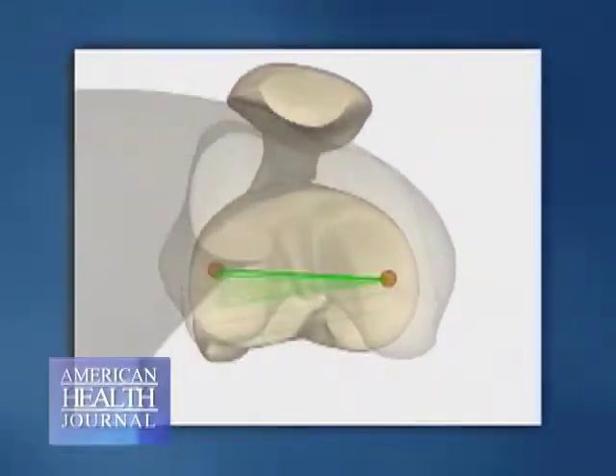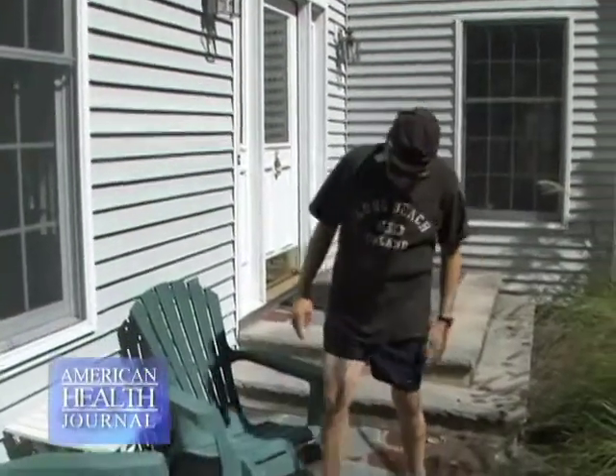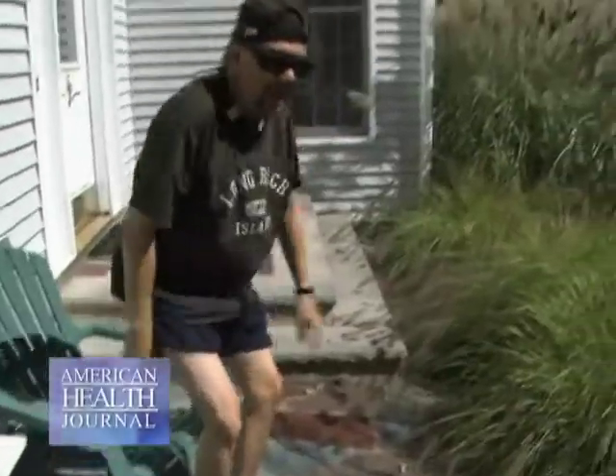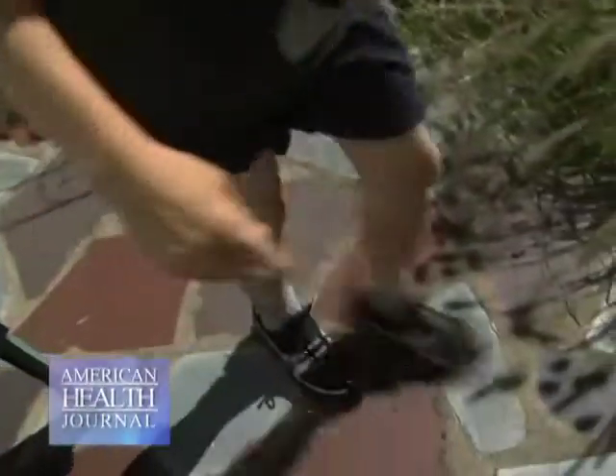It also includes the kneecap, the patella. The signs that come from arthritis of the knee will start with being variable — they'll come and go is the most common finding, and there will be some vague pain frequently.